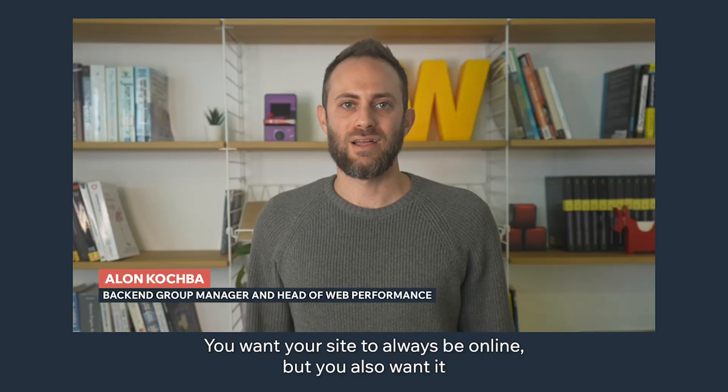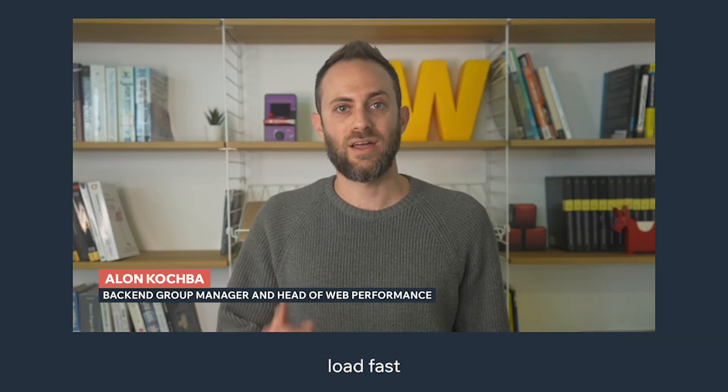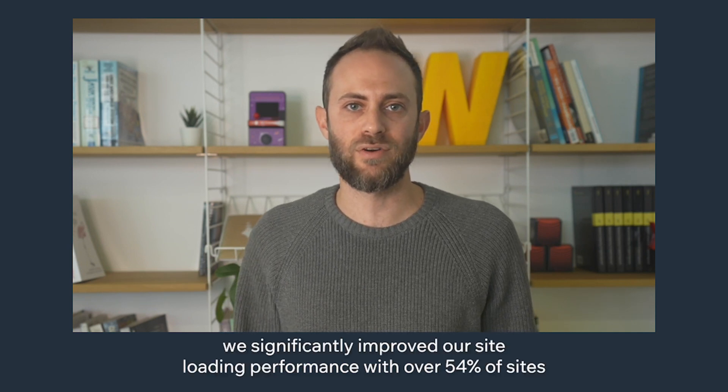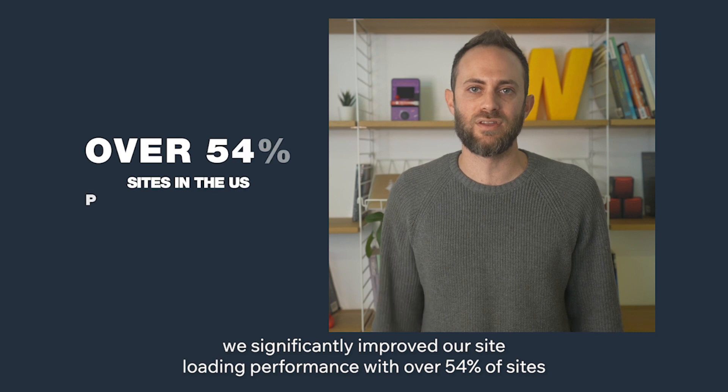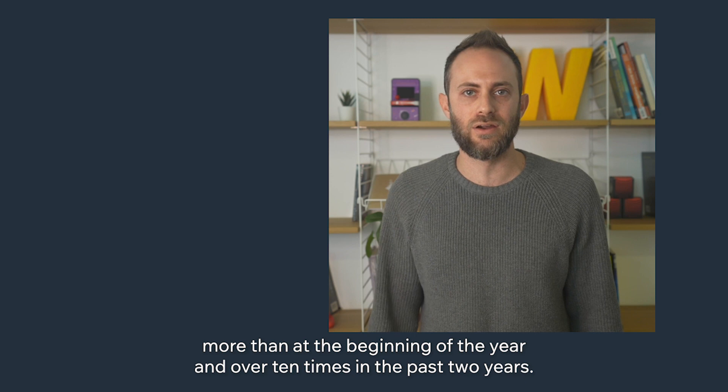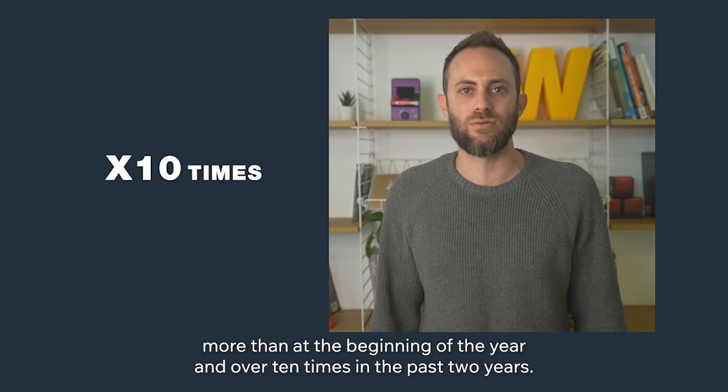You want your site to always be online, but you also want it to load fast. During 2021, we significantly improved our site loading performance with over 54% of sites in the US passing Core Web Vitals, which is three times more than at the beginning of the year, and over 10 times in the past two years.